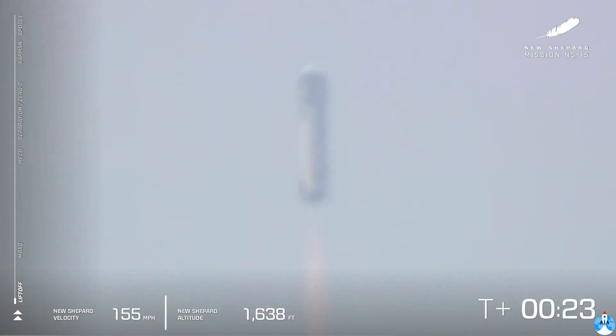Beautiful liftoff from our launch site one in West Texas. You can follow along as she gains speed in the bottom left corner of your screen. There's the speedometer, altimeter in the middle there.